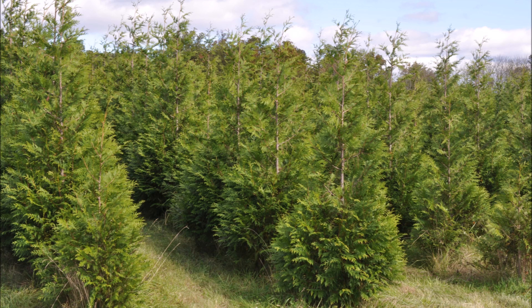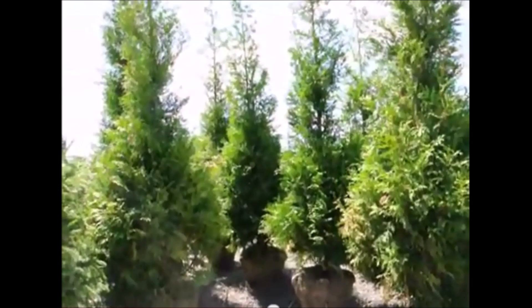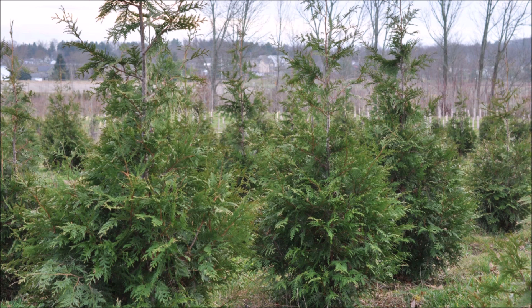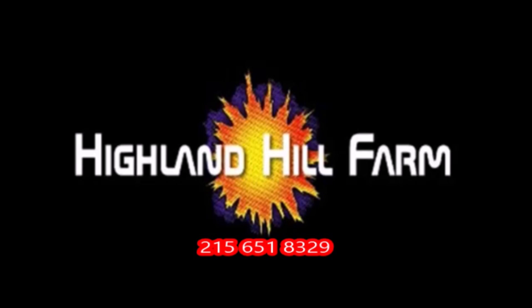If you need help, just give me a call — Bill at Highland Hill Farm, 215-651-8329. We're here to help, unlike the government. This video was produced at Highland Hill Farm, where we grow and sell screening and buffering trees in Bucks County, Pennsylvania. These are our Green Giant arborvitae. Call us for your screening tree needs at 215-651-8329.